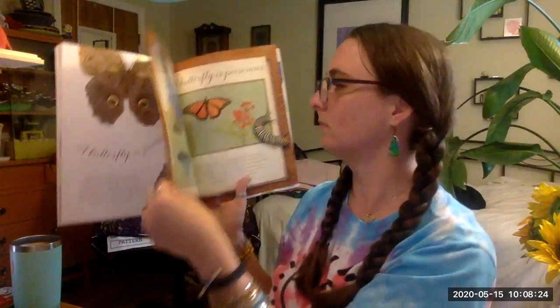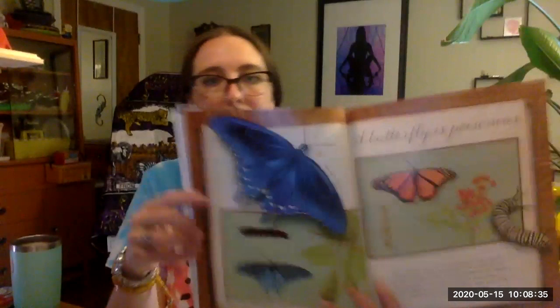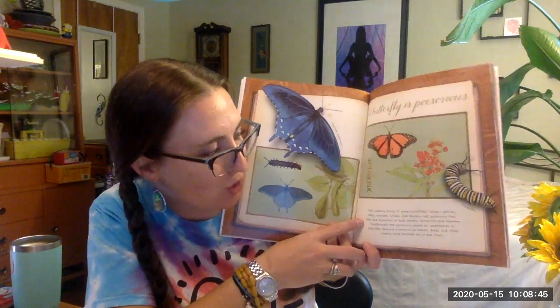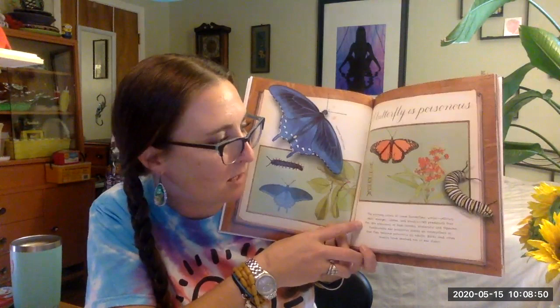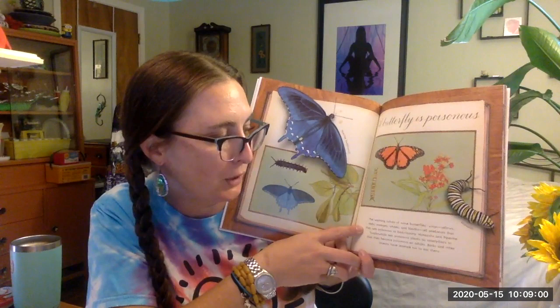The Pine View Swallowtail. A butterfly is poisonous. The warning colors of some butterflies' wings — yellows, reds, oranges, whites, and blacks — tell predators that they are poisonous or bad tasting. Monarchs and pipevine swallowtails eat poisonous plants as caterpillars so that they become poisonous as adults. Birds and other insects may have learned not to eat them.